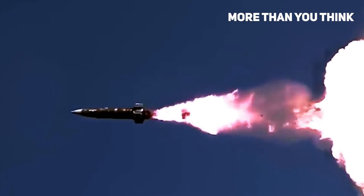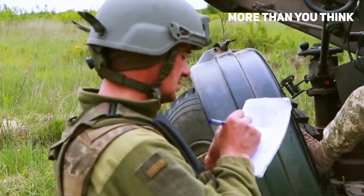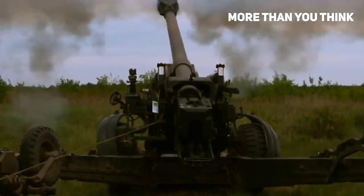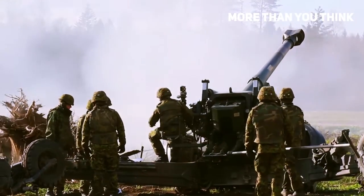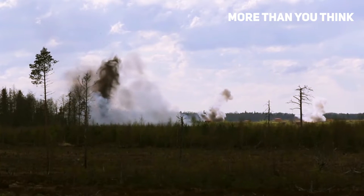Powerful FH-70 howitzer enters the fight in Ukraine. The Ukrainian Ministry of Defense confirmed that recently received towed FH-70 howitzers were used in combat operations against Russian targets. The Ukrainian military also said that the new 155mm howitzers struck and wiped out Russian targets during fighting in the eastern Ukrainian region of Donbass.